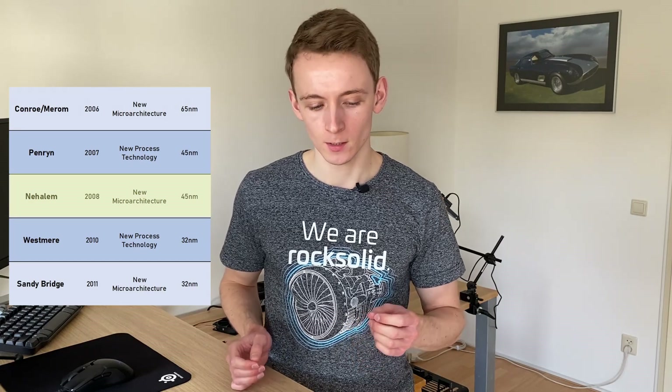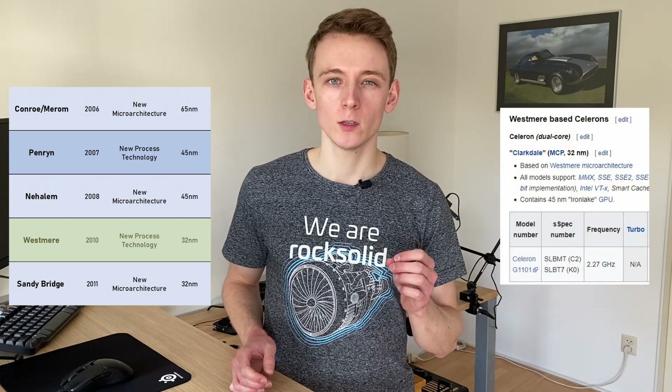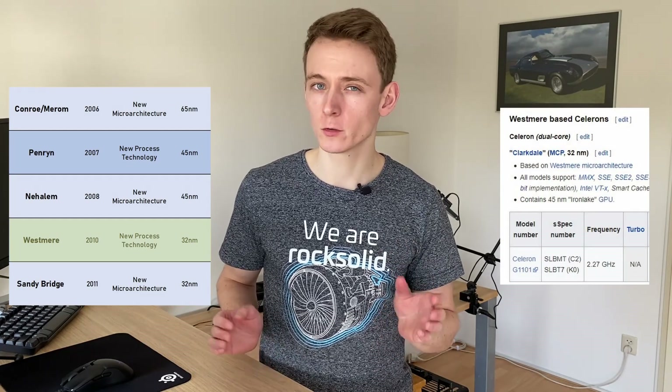Then in Nehalem in 2008, the desktop Celerons disappeared altogether. They did make a return in 2010 with Westmere with the G1101, also a dual-core chip.